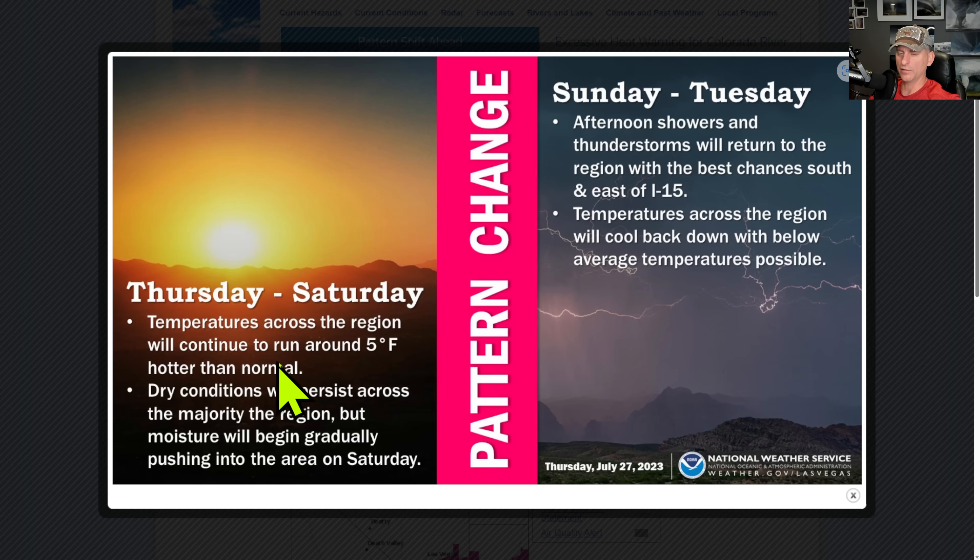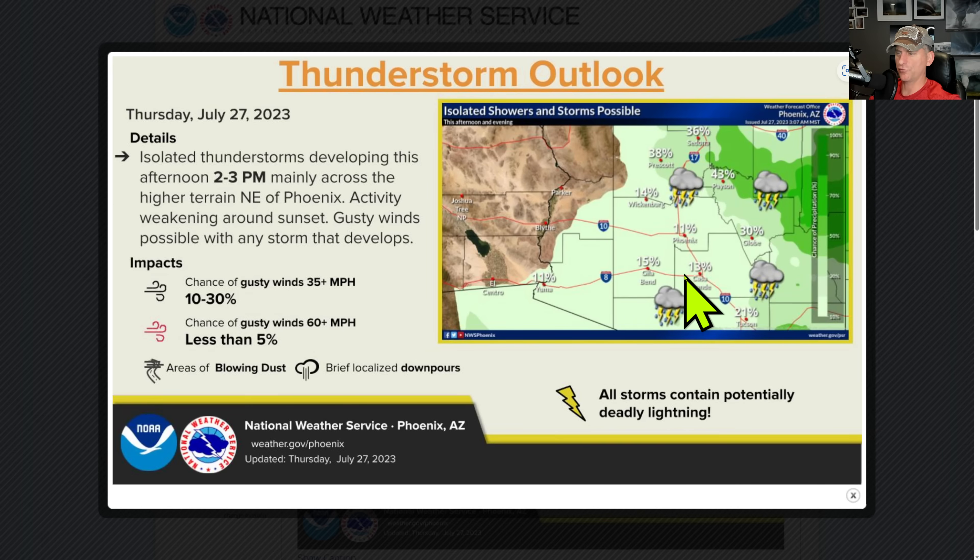Here we go with the pattern change. This is the Las Vegas National Weather Service forecast — Thursday through Saturday fairly typical, but by Sunday you're going to notice a change. We're going to bring more monsoon moisture back up across California, Nevada, and Arizona, with an uptick in monsoon activity. Phoenix is seeing better chances across the Mogollon Rim — I've been told three different ways to pronounce that, so post some comments below. Lesser amounts across the lower terrain, better across the higher terrain, and gusty winds could bring blowing dust and localized downpours with isolated flooding.